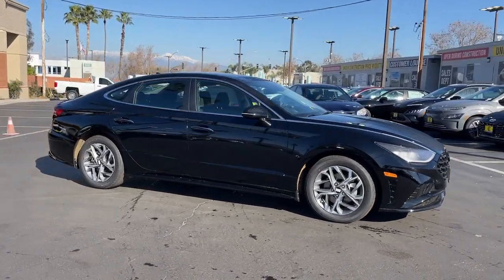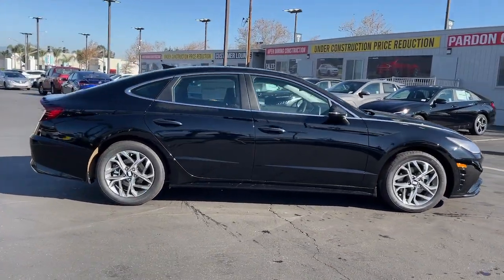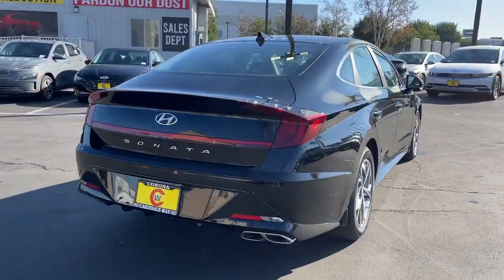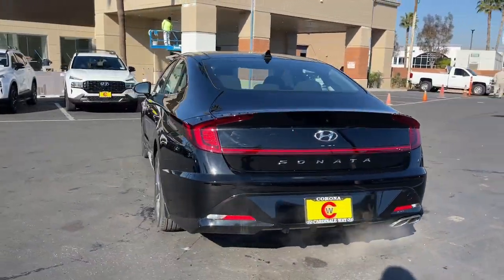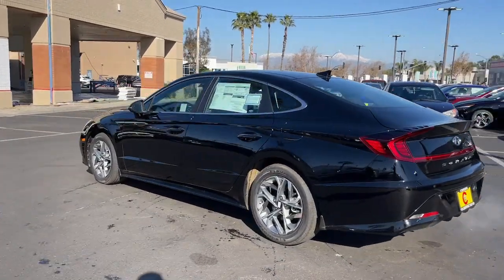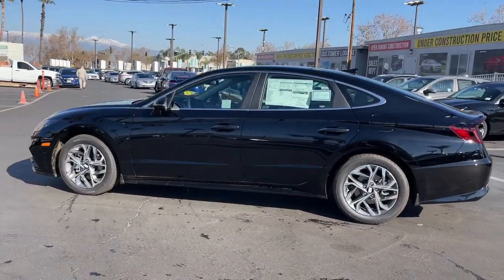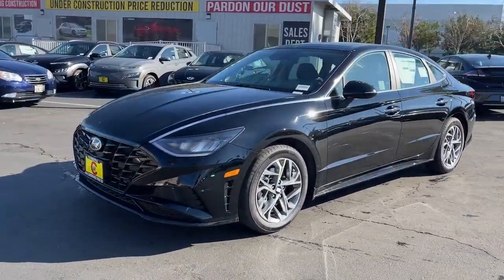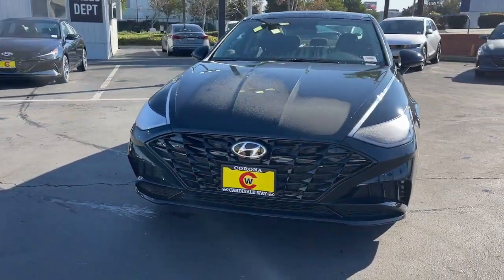Get a feel for the 2023 Hyundai Sonata. Whether you're commuting or cruising country roads, this smooth and spacious Sonata makes travel a treat. Its comfortable cabin with standard touchscreen infotainment and driver assistance, along with stylish good looks, make this mid-size four-door your go-to family sedan.